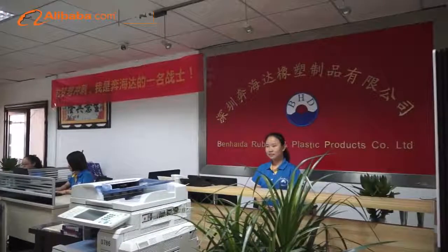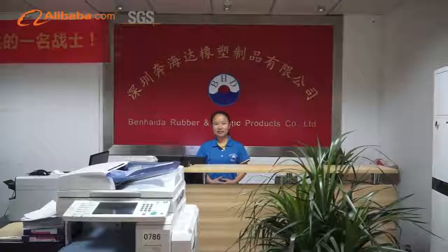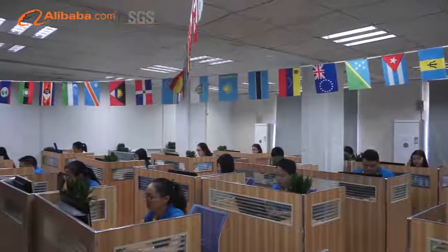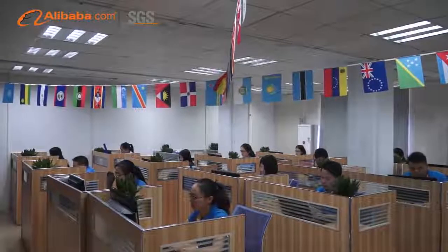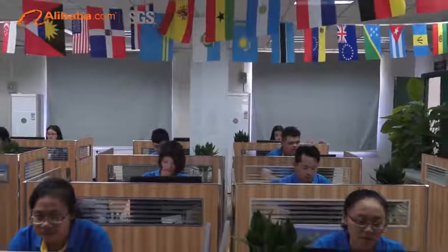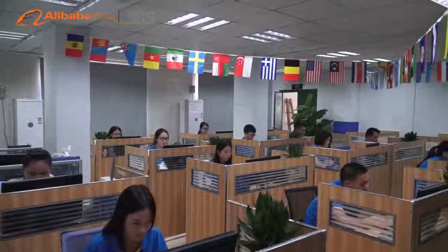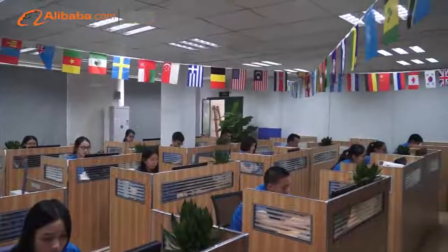Shenzhen Ben Haida Rubber & Plastic Company Ltd. is established in 2011, which is located in Longgang, Shenzhen, Guangdong, China. The company is an original manufacturer with its own factory, and has Alibaba Gold Supplier experience for six years.